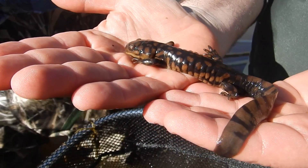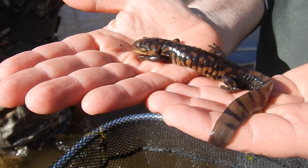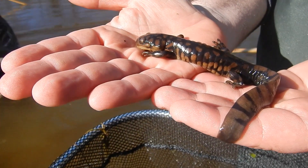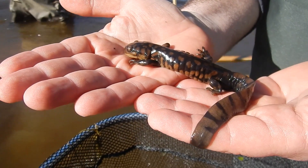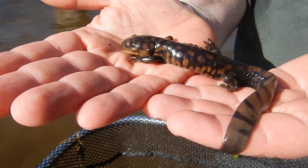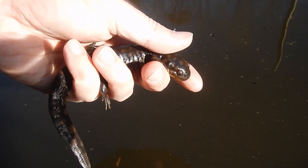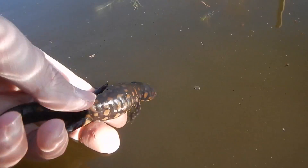We feel truly fortunate that we were able to see one of these great treasures for ourselves and that they are in good hands hopefully for many generations to come. It is reassuring that a species once thought to be on the brink of extinction locally appears to be on their way to bounce back so that they may reclaim their rightful place as the tigers of the Delmarva Bays.